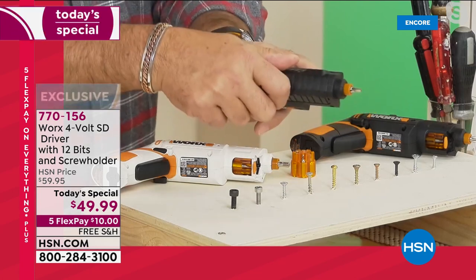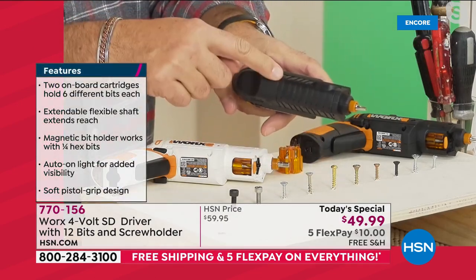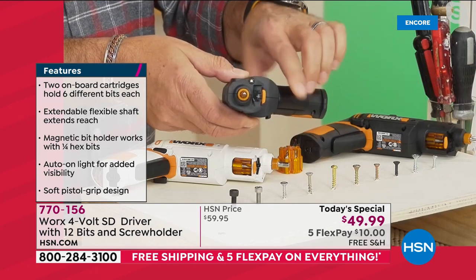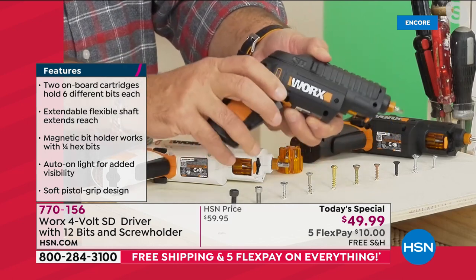Over and over again — and remember, you're getting two of these cartridges, a dozen different driver bits. When I pull the trigger — this orange trigger — the light comes on. There's a built-in light. The bit turns, and you can reverse the direction by pressing the button right here.